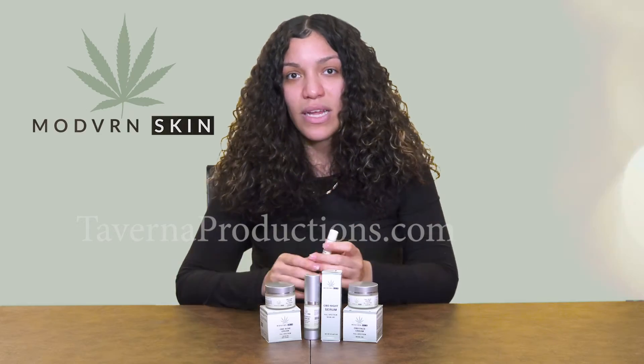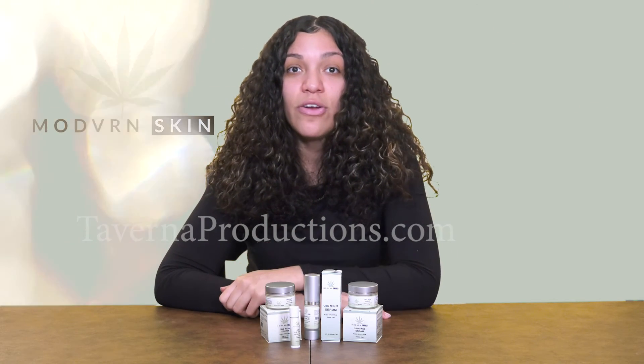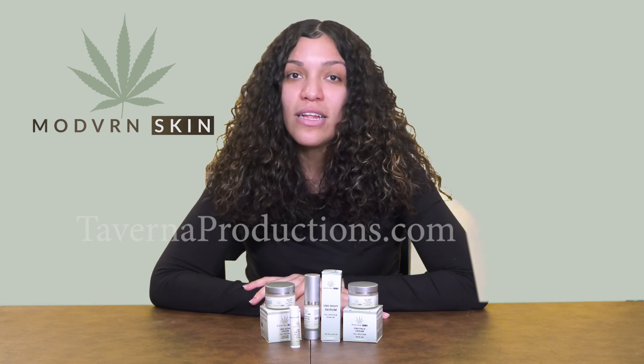The smell just makes you want to eat it. This is personally my favorite skincare routine at the moment. Feel free to follow us at Modern Skin on Instagram and stay tuned for more information and updates.